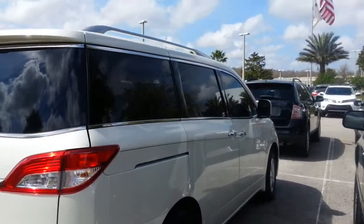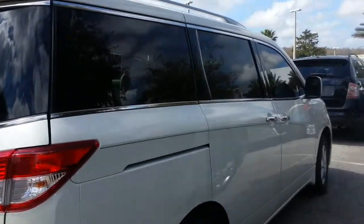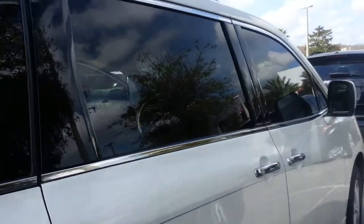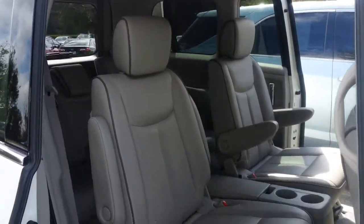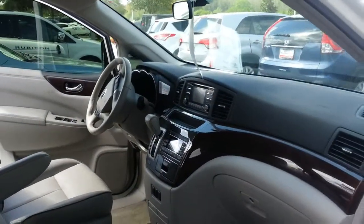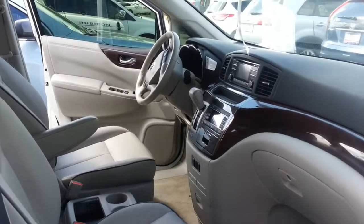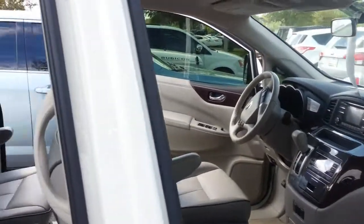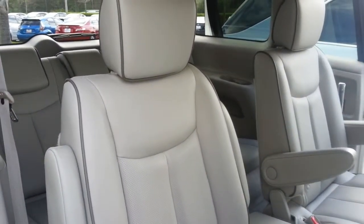I'd like to see if we might be able to put a VIP appointment for you to come up and take a look and test drive the vehicle if you could. My phone number here at the dealership is 813-973-8888. I can always reach you directly on my cell phone at 727-452-3664. Again, it's Jack from Wesley Chapel Toyota, just responding to your internet request for information on the Nissan Quest. Thanks — if you have any questions, please give me a call.